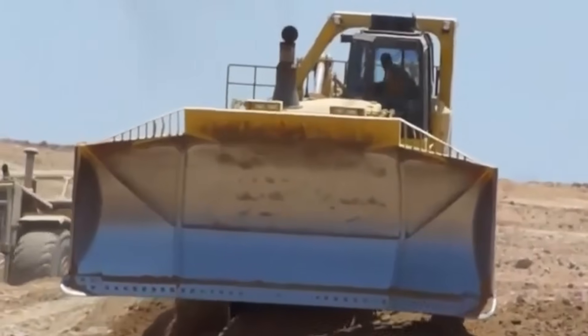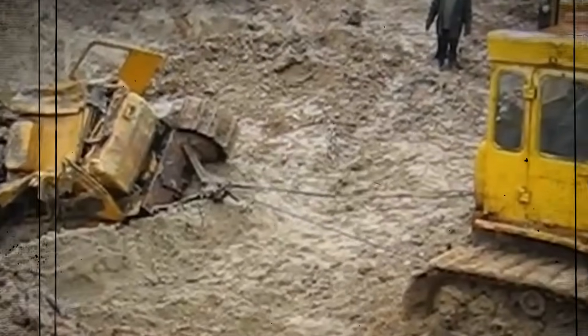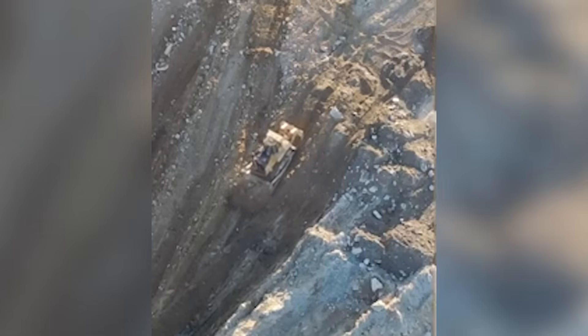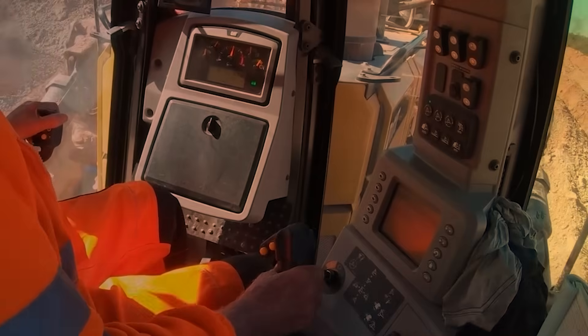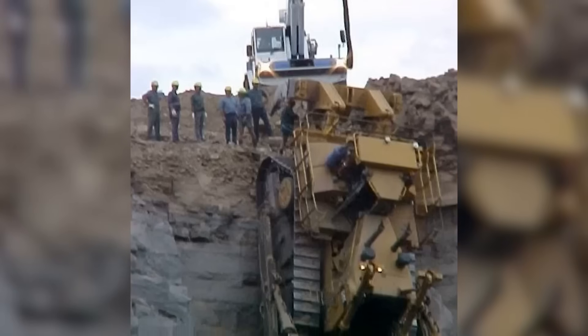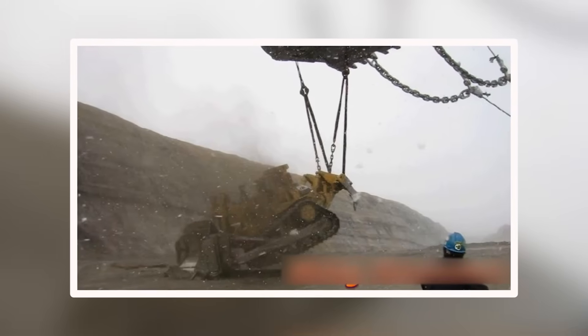The D-575A was so heavy that the ground beneath it often gave way. On soft soil, the treads would sink like it was stepping into wet cement. On mining slopes, the center of gravity worked against it, making every tilt a potential disaster. In one well-documented case in Indonesia, an operator watched helplessly as the machine slid sideways down an embankment, too massive to stop or steer. It didn't crash so much as slowly bury itself until the entire undercarriage disappeared. Getting it out took cranes, cables, and three other dozers just to dig around it.